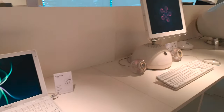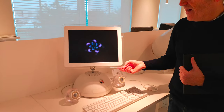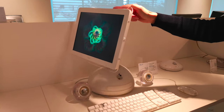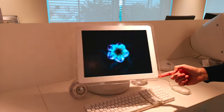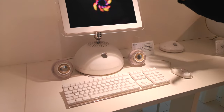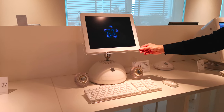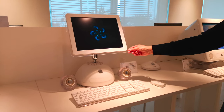Tra i computer più amati c'è l'iMac G4, volgarmente detto "a palla". Ha la caratteristica di avere uno schermo LCD posizionabile con un semplice dito in qualunque punto dello spazio di 360 gradi. Questo oggetto, particolarmente riuscito esteticamente e tecnicamente, è stato realizzato con questa forma perché è a immagine del logo della Pixar — compagnia che ha dato molta fortuna a Steve Jobs da quando l'ha acquistata da George Lucas — e lui ha voluto renderle omaggio.